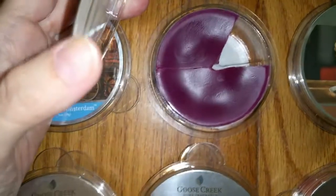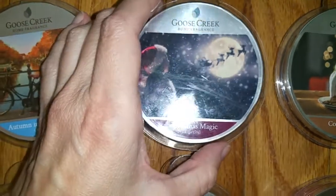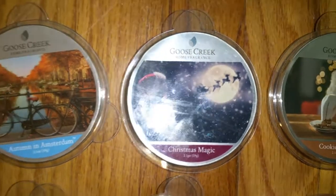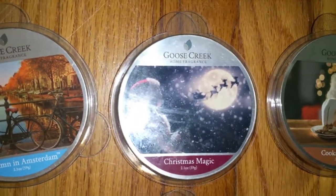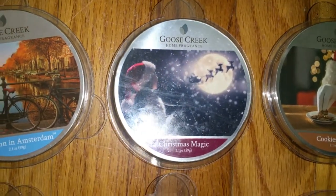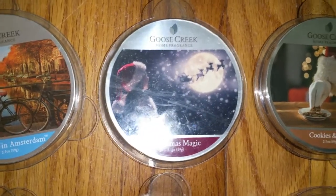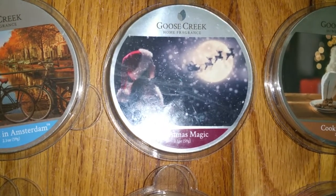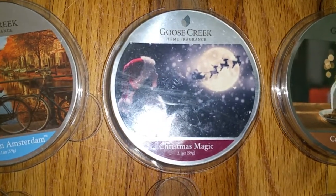Next we have Christmas Magic — kind of a nice plum-type color. This one hasn't appeared on the website yet; I actually found the scent notes on a European website, because a lot of scents not available here yet are available in Europe. The scent notes are Amber, Sweet Mandarin, and Peppermint Extract, which open this enchanting fragrance while crushed candy canes swirl with creamy vanilla and vanilla sugar.